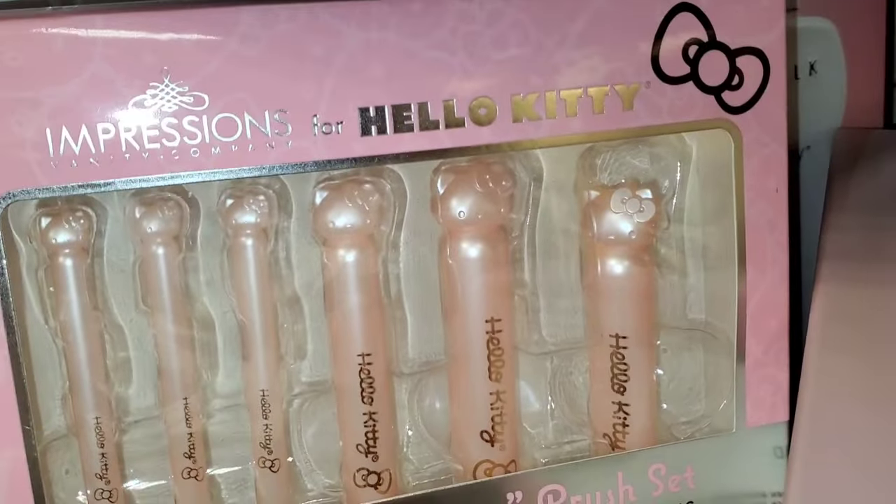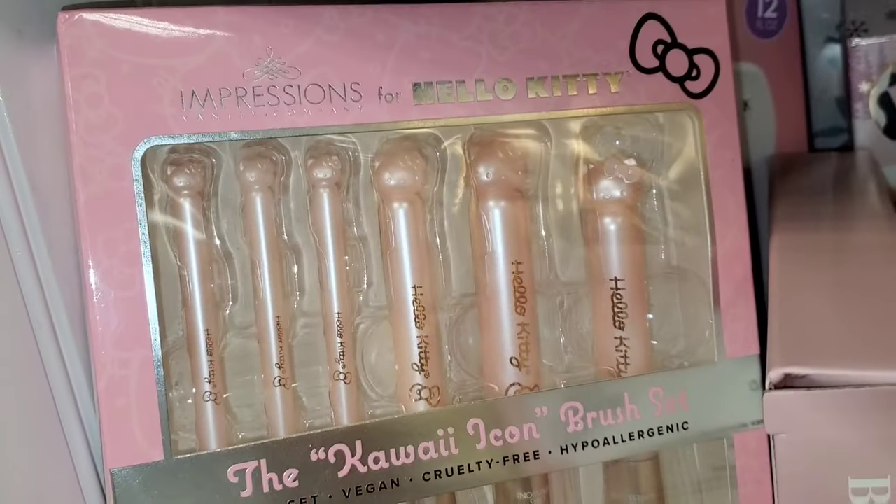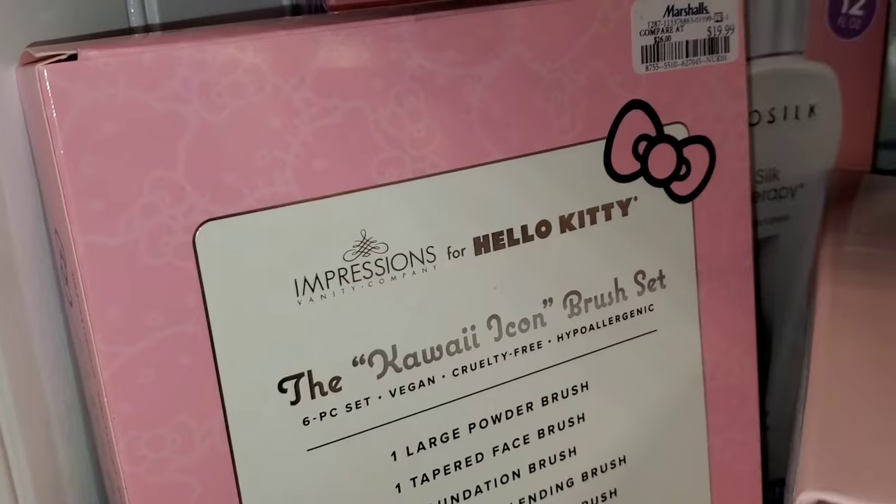They also had a new color of this Hello Kitty brush set from Impressions Vanity. Last time I found a white one — it's a very gorgeous brush set for $20.